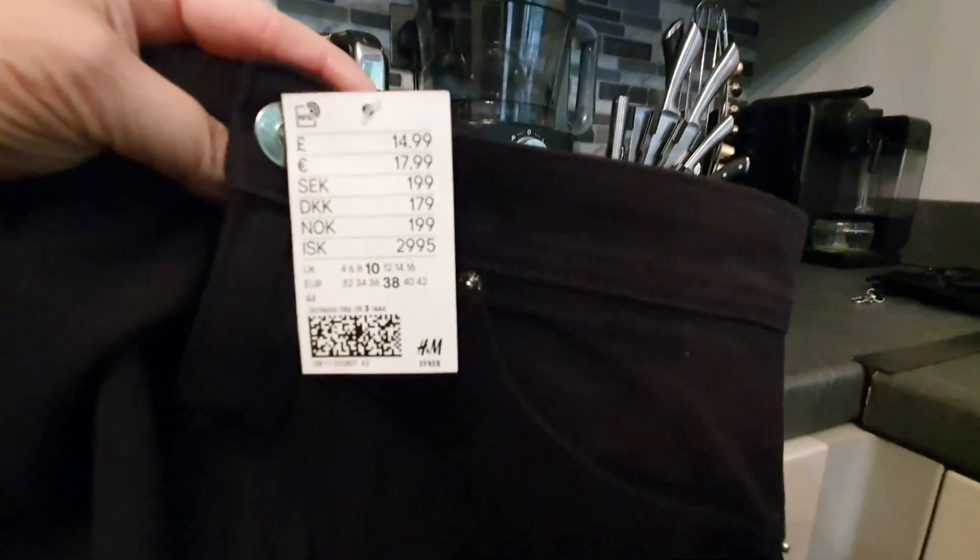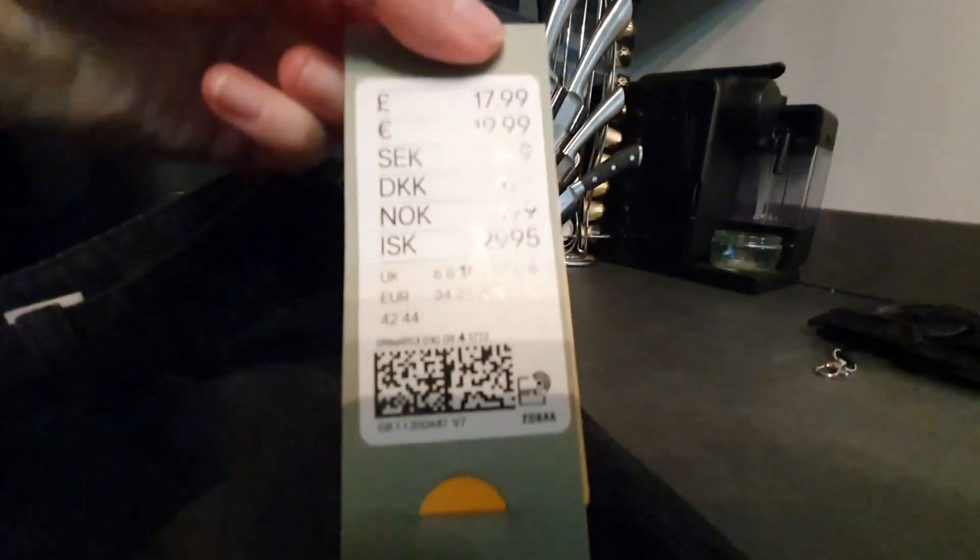On to H&M now. Abby got this lovely black denim skirt with pockets on either side, a button and a zip. That was £14.99 in a size 10. It's not too short for once, although I'm quite sure she'll pull it up. She also got these loose, high-waist jeans — nice and wide and baggy, with turn-ups on the bottom, pockets, button and zip. Not my sort of style, but she likes them. They were £17.99 in a size 10.